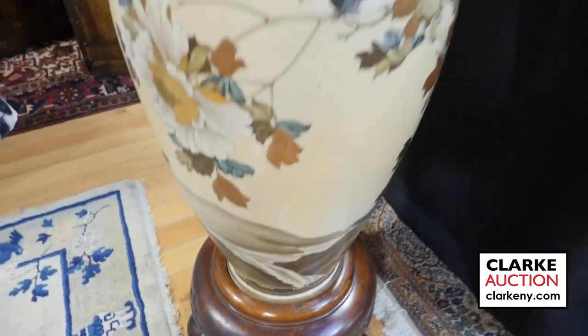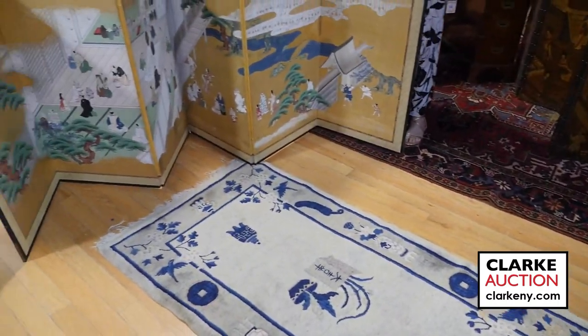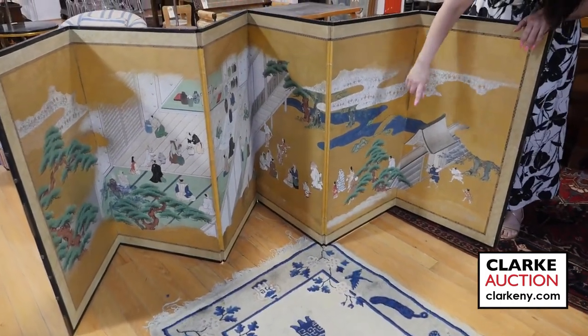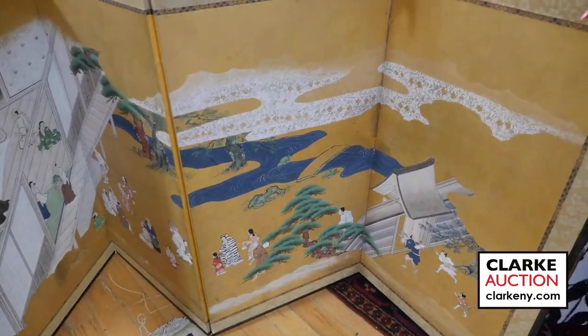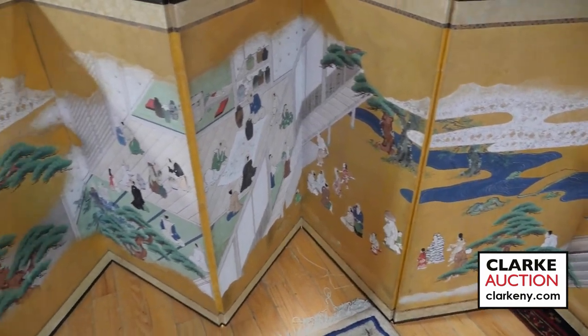We'll move on to one of two Japanese Rakuchu Rakugai-zu screens. This is a six-panel screen — kind of a genre scene of Japanese life. This is one of two, both from our Japanese estate, estimated at 600 to 900.